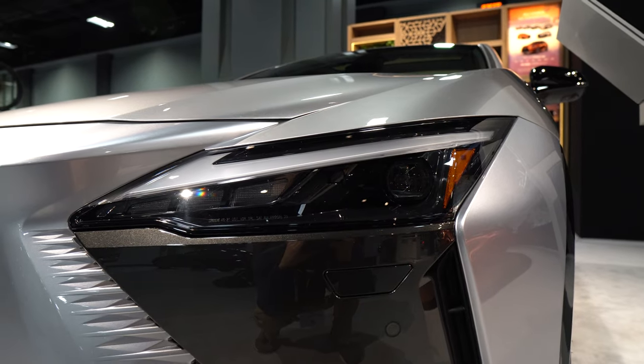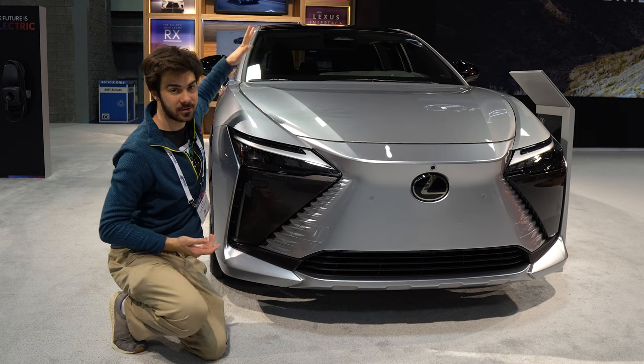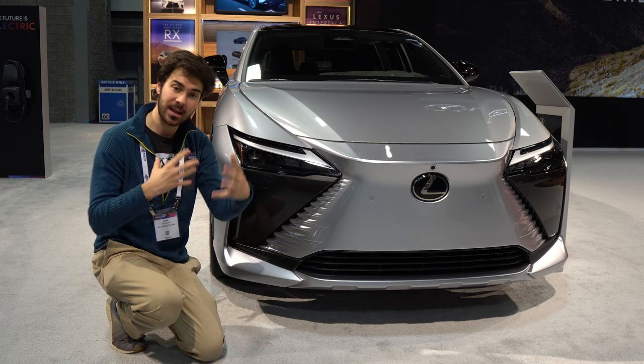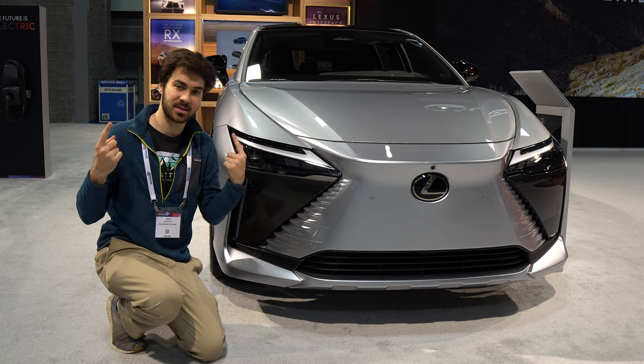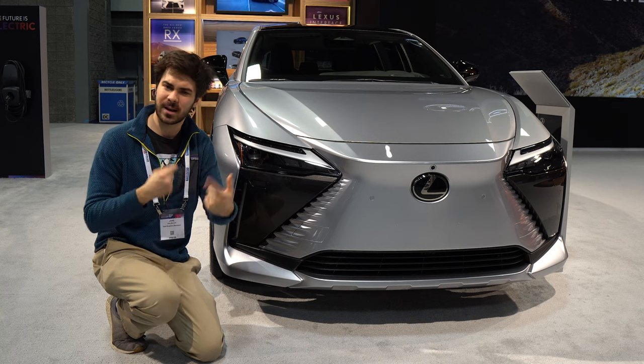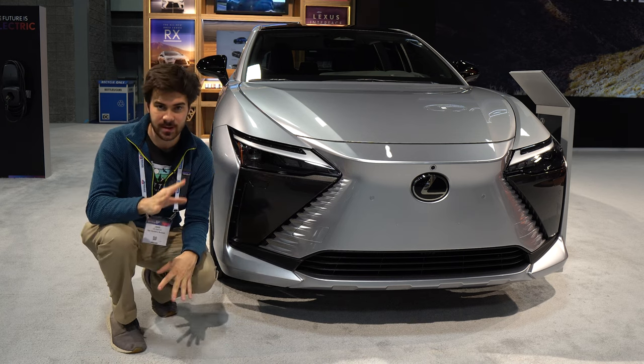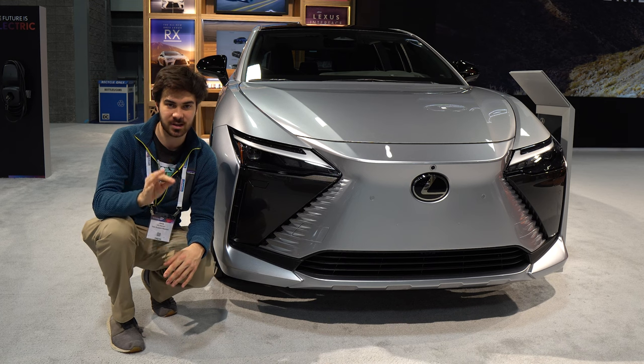Some interesting features up here: this hood is completely sealed, and the vehicle uses acoustic glass. Electric vehicles are very quiet — no engine noise — which means road noise you can hear a lot more. Noise normally covered up by the engine now comes into the cabin, so Lexus worked extra hard to make the interior of this vehicle extra quiet.